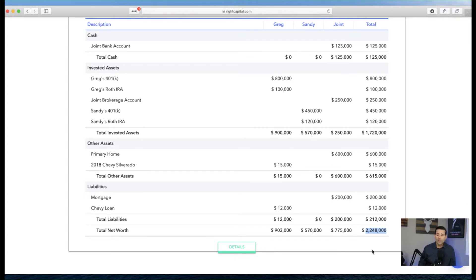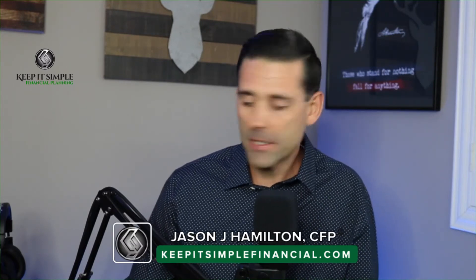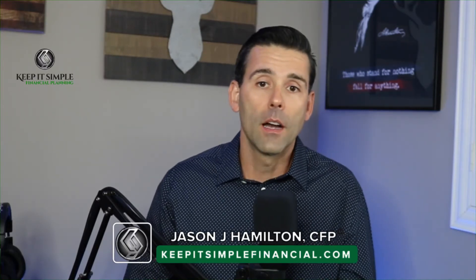I want to pause for a minute and see if there are any questions before moving on. Grace asked if we can review this in our next meeting — sure, we can definitely do that. This point is so important: if you get your foundation wrong and don't get your net worth calculated correctly, and then we talk about retirement cash flow and your budget, you could really be off when trying to understand what you'll need to cover your expenses in retirement.